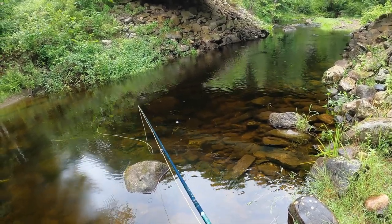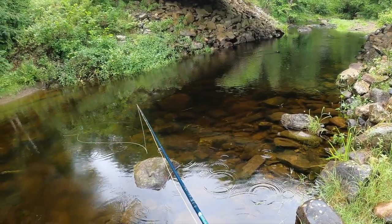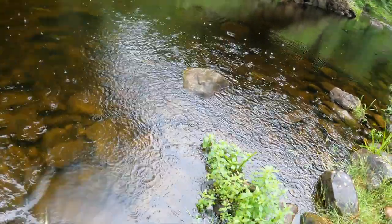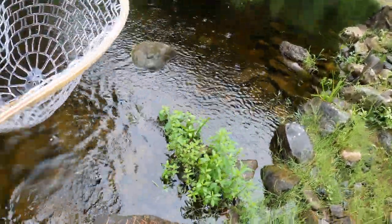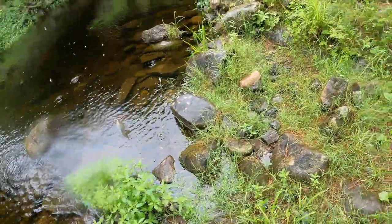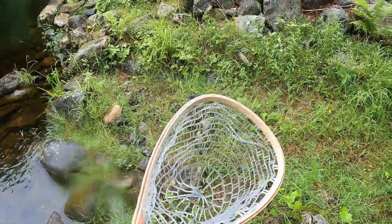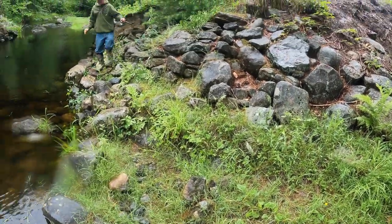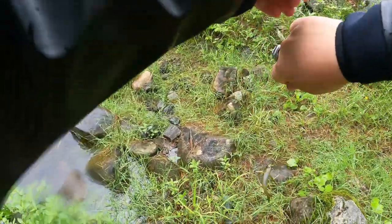The benefit of fishing high viz flies is you can see pretty much anything really clearly, but in the event that it's a little bit darker of a day - oh, there we go! Got a brookie - first fish of the day! Got a little one - oh shoot, fell through the net, but first fish of the day on the high viz.